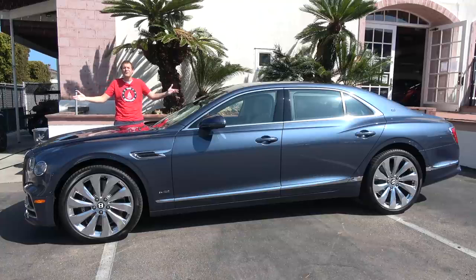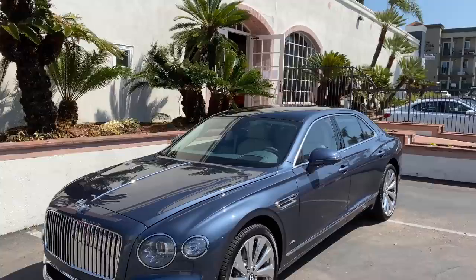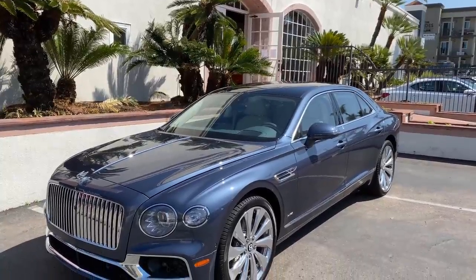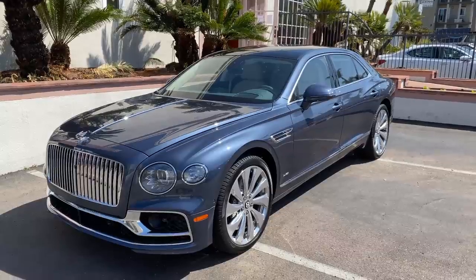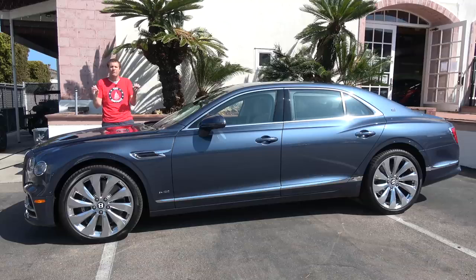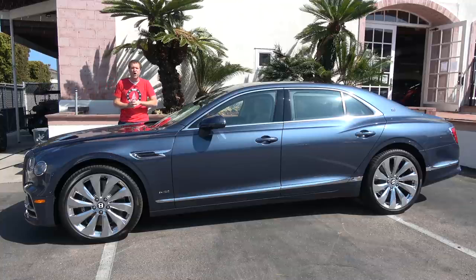This is the new 2020 Bentley Flying Spur, the newest sedan from Bentley. It's powerful, beautiful, and of course, tremendously expensive. This one has a sticker price of just under $275,000. But with that price comes immense, opulent luxury and features, and today I'm going to review this car and show you everything.